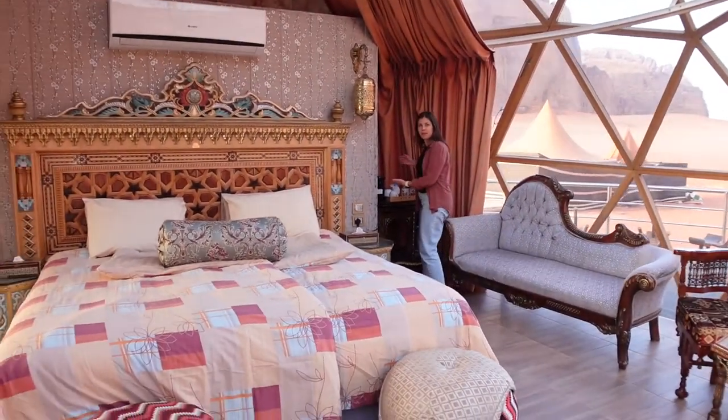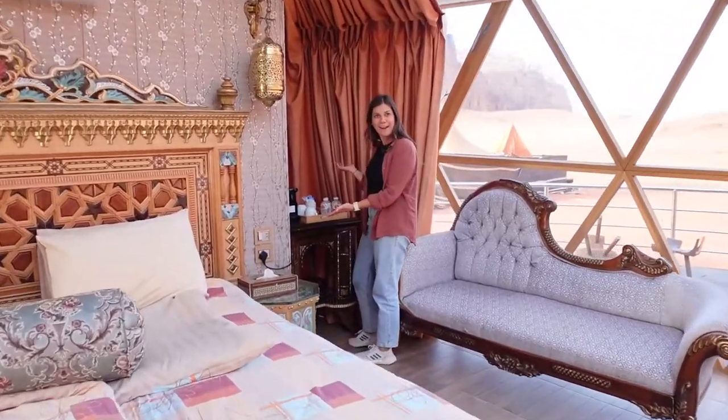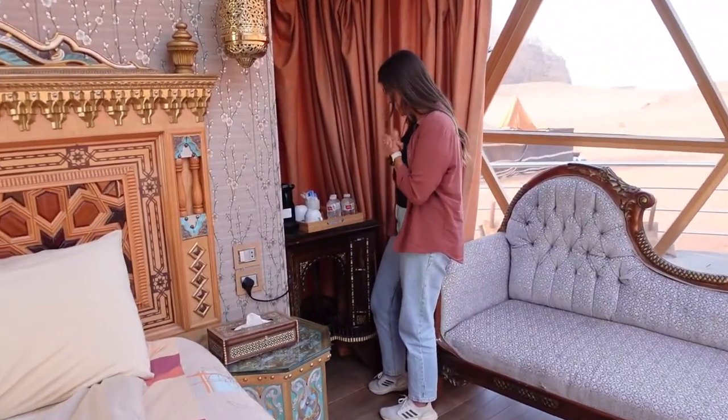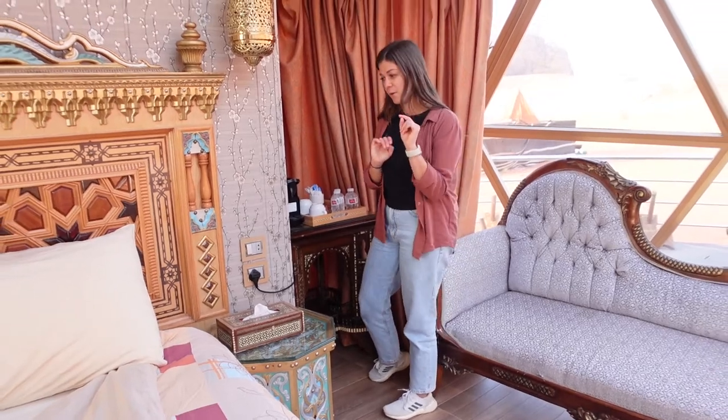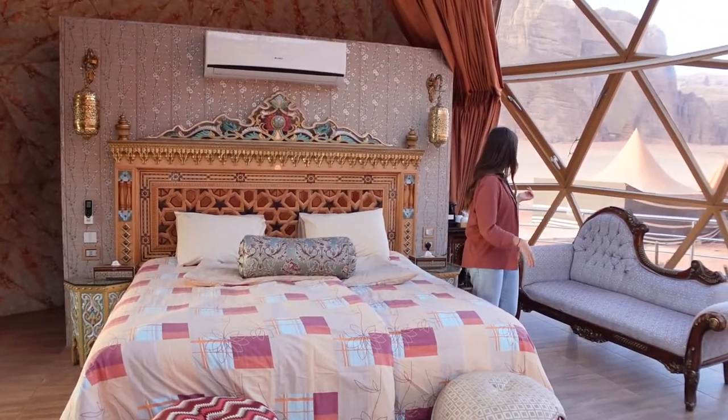Probably my personal favourite area of the entire space, besides the incredible view, is the coffee area. I'm so excited for coffee. Tomorrow we're actually doing a sunrise jeep tour, so we'll have our sunrise jeep tour and come back and make coffee. There's also a small balcony out back.